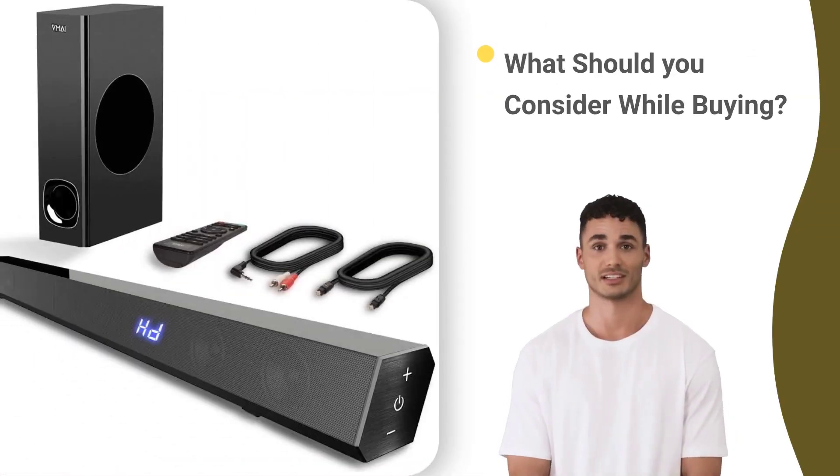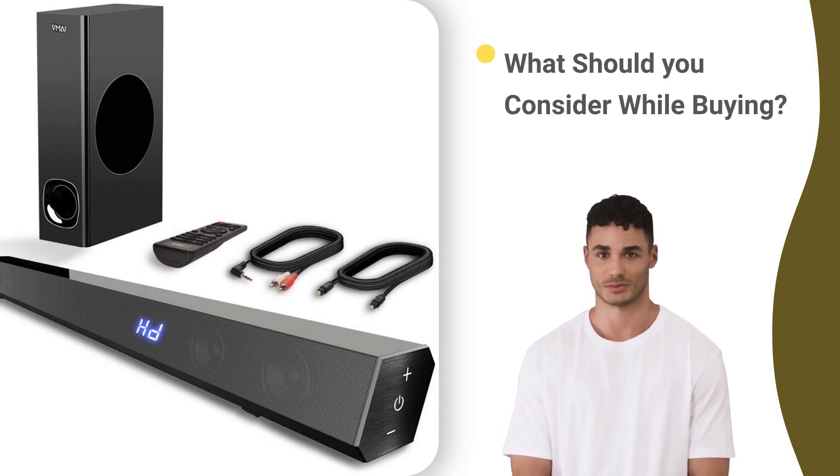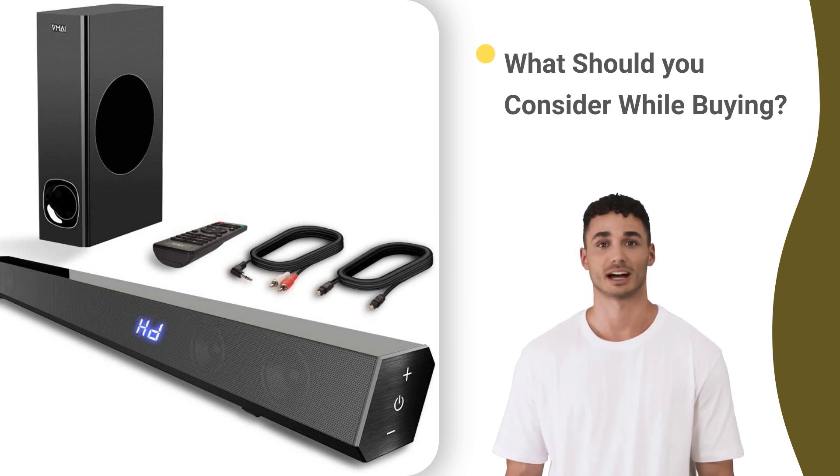When buying a soundbar, consider the sound quality, size, connectivity options, compatibility, design, brand reputation, and price. Look for a soundbar that produces high-quality sound, matches your TV size, has the right connectivity options, and complements your room decor. Buy from a reputable brand with good customer support and warranty. Set a budget and choose a soundbar that fits your needs and offers excellent value for money. By considering these factors, you can enhance your TV viewing experience and choose the best soundbar for your needs.